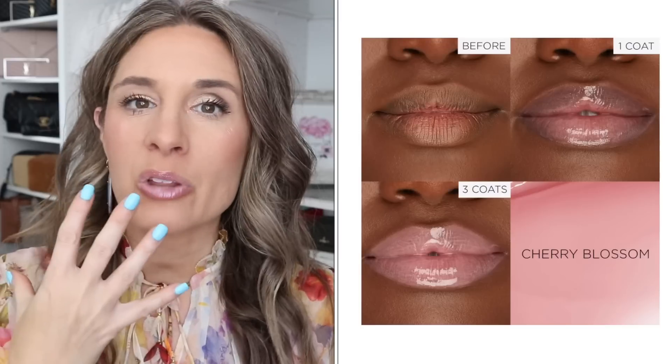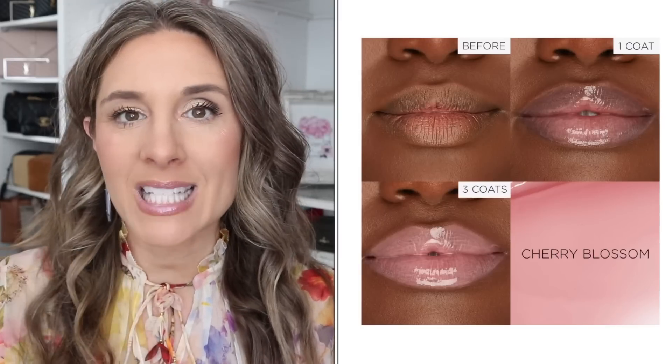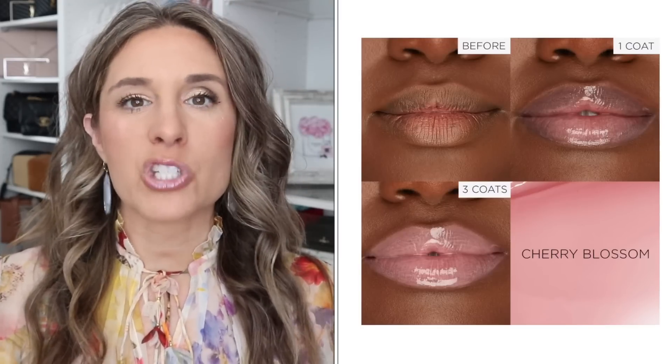Another item I want to pick up is the Tarte Tint and Plump Juicy Lip Duo. These look so cool — I've seen so many people use them. They look like a balm, but when people put them on their lips, their lips just look so juicy. I feel like this would be great to throw into your purse. It's going to give dry lips that juicy, wet look. There's a duo where two of them come together, and I would love to add that.